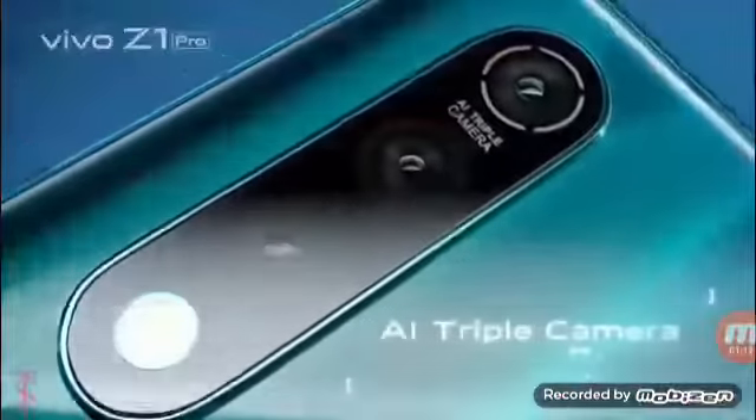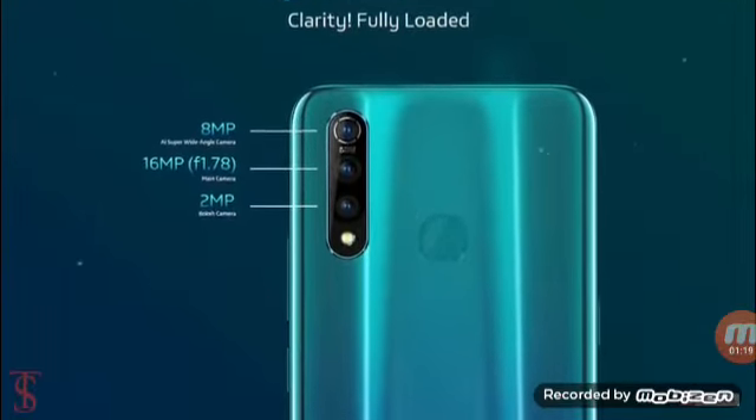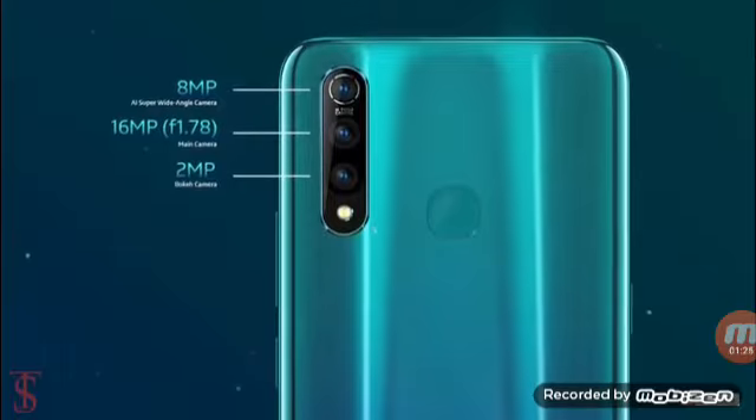In terms of camera, the Vivo Z1 Pro features a triple AI-powered camera setup on the rear which houses a 16 megapixel primary camera with F1.78 aperture, plus an 8 megapixel ultra wide-angle camera with F2.2 aperture, plus a 2 megapixel depth camera with F2.4 aperture.